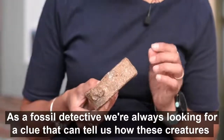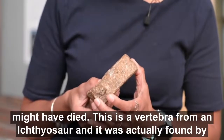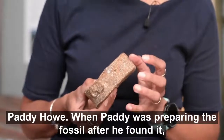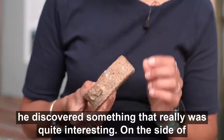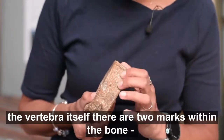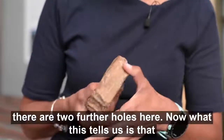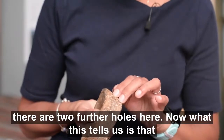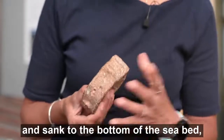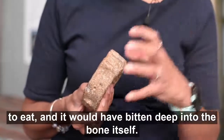As a fossil detective we're always looking for a clue that can tell us how these creatures might have died. This is a vertebra from an ichthyosaur and it was actually found by Paddy Howe. When Paddy was preparing the fossil after he found it he discovered something quite interesting — on the side of the vertebra itself there are two marks within the bone, two deep puncture wounds. But actually that's not the full story. On the other side of the bone itself there are two further holes. What this tells us is that perhaps when this ichthyosaur died and sank to the bottom of the seabed, another creature might have come along scavenging and would have bitten deep into the bone itself.